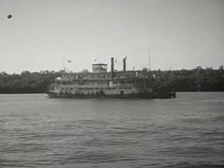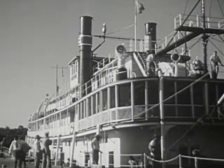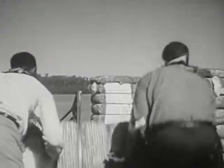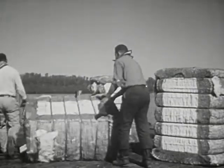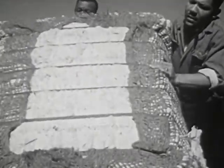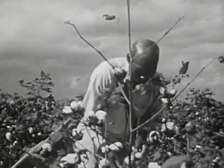Travel was so difficult that each plantation was practically isolated and had to be almost self-sufficient. The easiest means of travel was by riverboat, and so many plantations were located along the rivers. At the boat landing, manufactured goods from cities could be brought in, and crops grown on the plantation could be sent out.